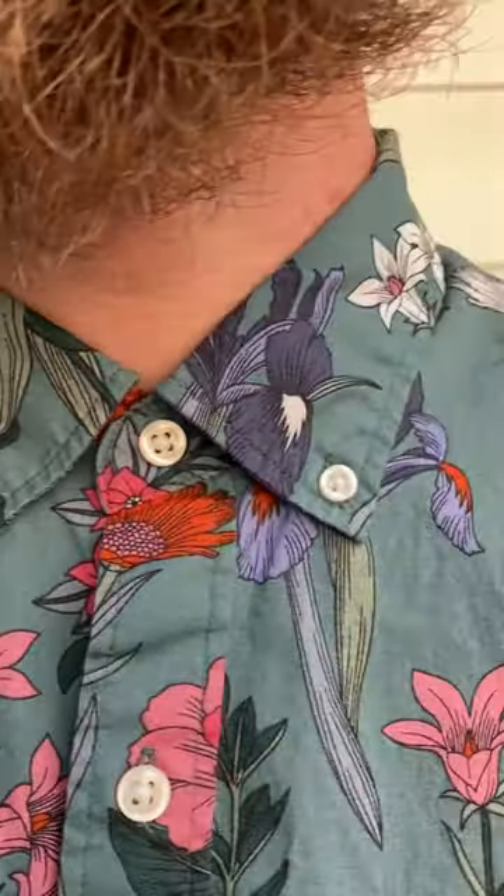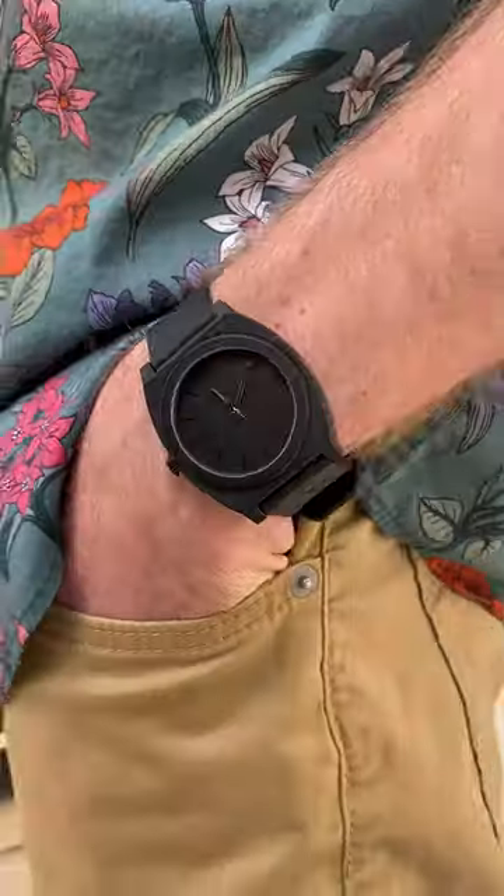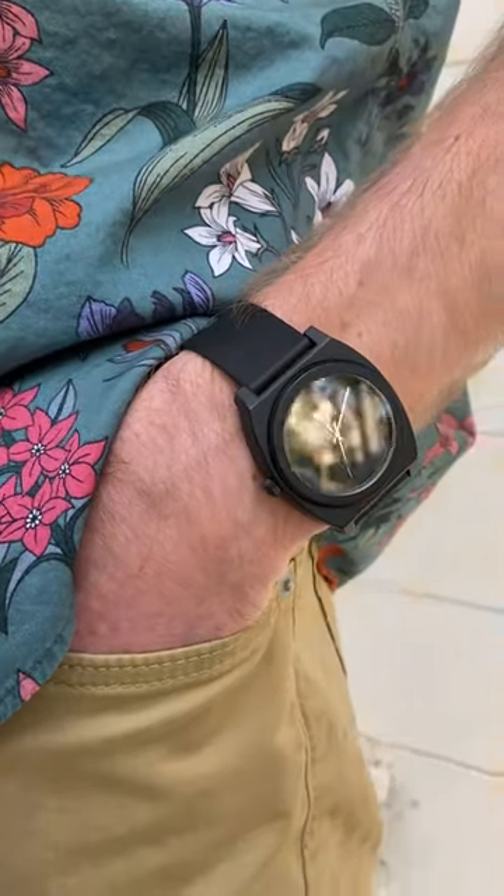With the green wallpaper floral print shirt I chose to wear my Levi's khakis, my checkered Vans, and my black Nixon Time Teller P watch, which I think looks really nice together.